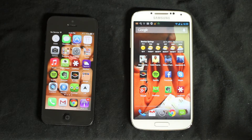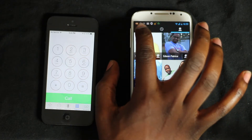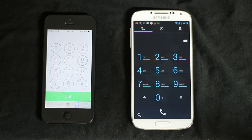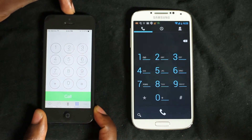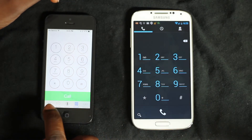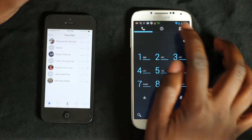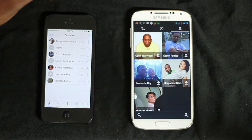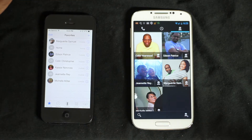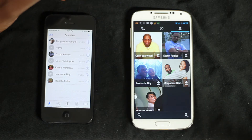Let's go into the phone app, because every once in a while we want to call somebody. This is what it looks like on the Samsung Galaxy, and this is what it looks like on the iPhone. By the way, this is running iOS 7 right now and it has some really cool features. If I come here to my favorites on the Samsung, it shows me a picture of those individuals that's a little larger. On the iPhone, the display is very clean; on the Samsung it's a little more graphical, and I do like that personally.